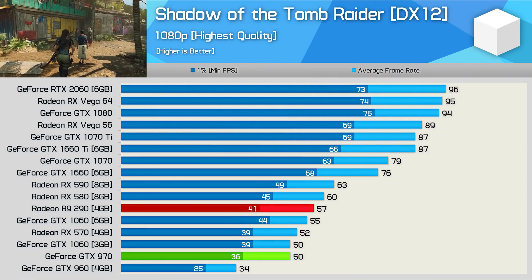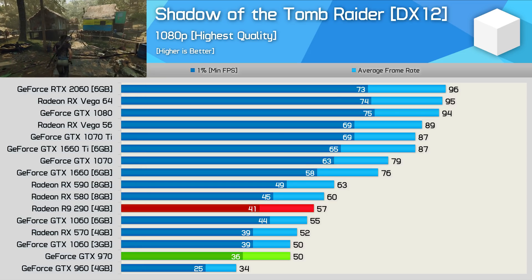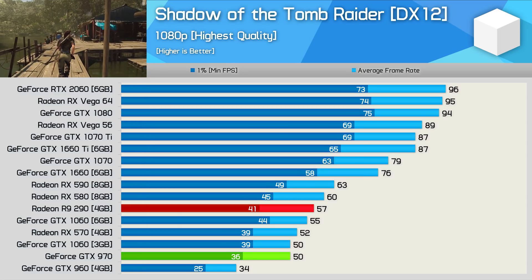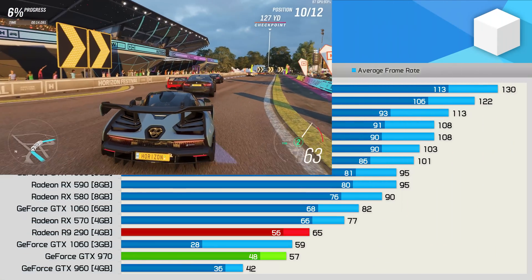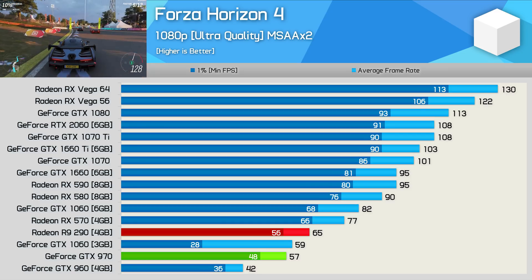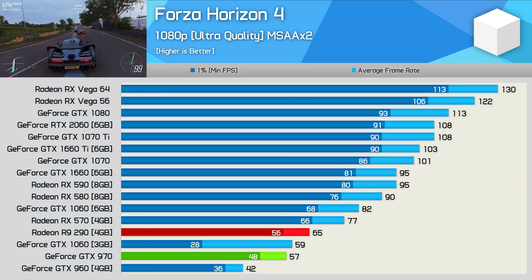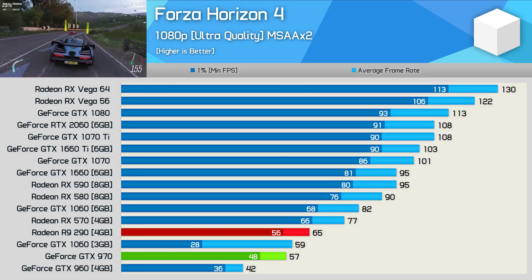Next up we have Shadow of the Tomb Raider, another title that sees AMD GPUs doing very well — here the GTX 970 was 12% slower than the R9 290. The 970 basically mimicked the GTX 1060 3GB. Performance was decent despite trailing the R9 290. We also have Forza Horizon 4, yet another title that works extremely well with AMD GPUs. Again, the GTX 970 was 12% slower than the R9 290, though performance was still very playable. In three of the more recently released titles, we've seen the R9 290 doing exceptionally well.